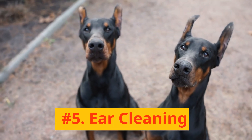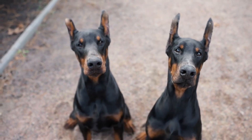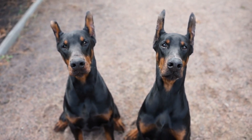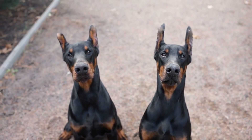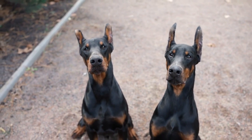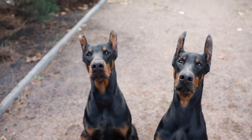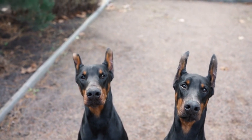Number 5: Ear Cleaning. Tip number 5 is about ear cleaning. As Dobermans have relatively large, open ears, they are prone to getting dirt and debris inside. Check and clean their ears weekly using a vet-approved solution to avoid infections.